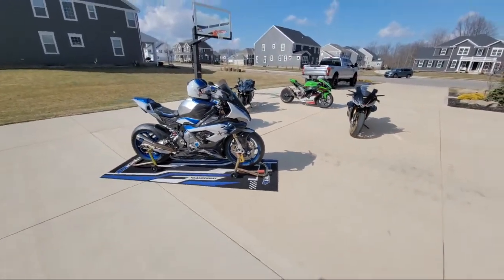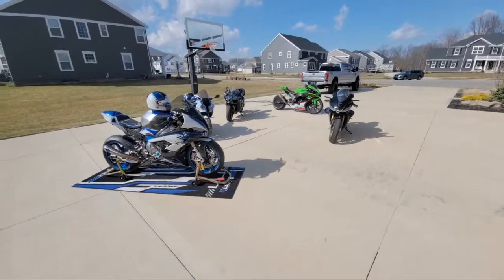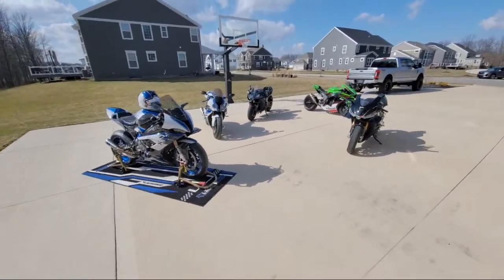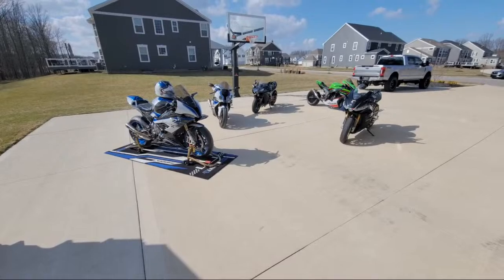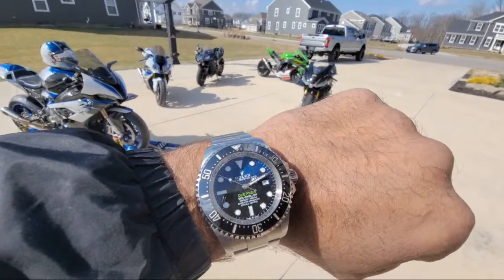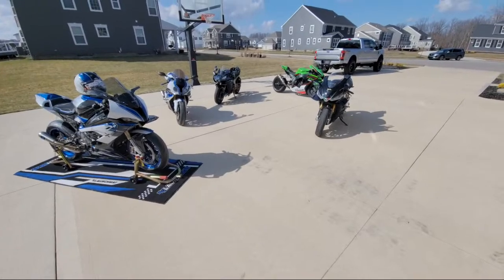I enjoy doing things that are different — I don't really like making the same sort of content over and over again. I use my drone three or four times a year; I don't throw it up in every single video. I just like doing things differently. Yes, it is the Rolex Deep Blue Sea.